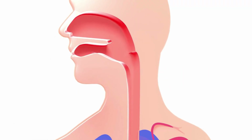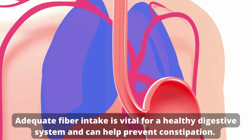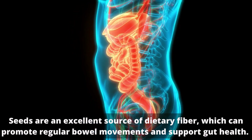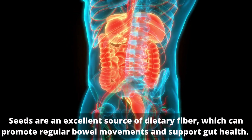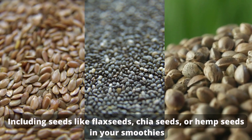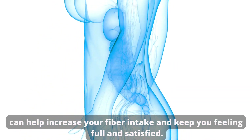Increased fiber intake. Adequate fiber intake is vital for a healthy digestive system and can help prevent constipation. Seeds are an excellent source of dietary fiber, which can promote regular bowel movements and support gut health. Including seeds like flax seeds, chia seeds, or hemp seeds in your smoothies can help increase your fiber intake and keep you feeling full and satisfied.